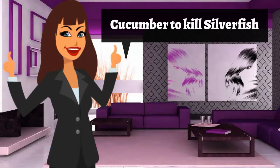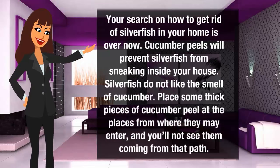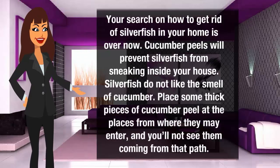Cucumber to kill silverfish. Cucumber peels will prevent silverfish from sneaking inside your house. Silverfish do not like the smell of cucumber. Place some thick pieces of cucumber peel at the places from where they may enter and you will not see them coming from that path.